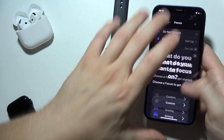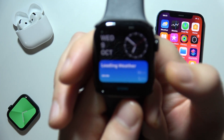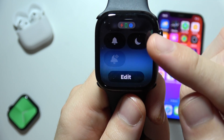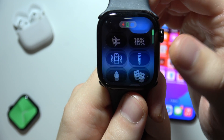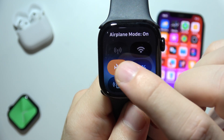It looks the same on your Apple Watch. By clicking on the side button, you can find the Do Not Disturb mode and cinema mode right here. Be sure that you switch both of these modes off, and also make sure that you are not using airplane mode.